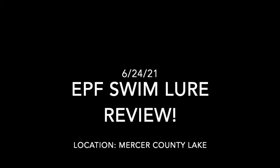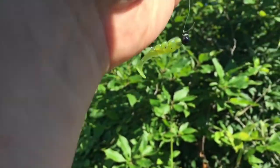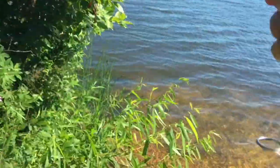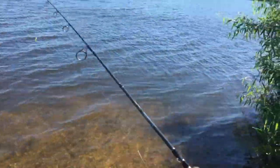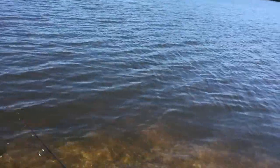Hello everyone! Welcome to another episode of Enjoyable Fishing. Today we're out here on Mercer County Lake and we're gonna be testing out the new EPF swims by Extreme Filly Fishing. This is the EPF swim — it's a one-inch swim bait, one of the best one-inch swim baits. It's designed by EP Extreme Filly Fishing and created by Eurotackle. Let's go fishing.